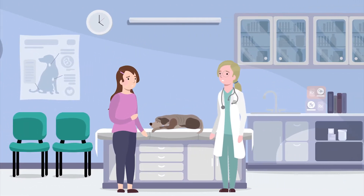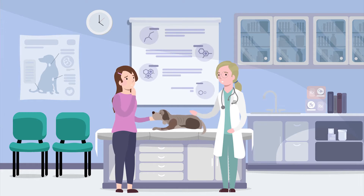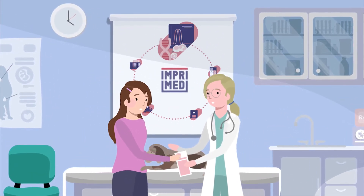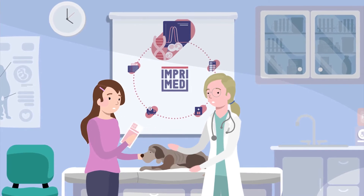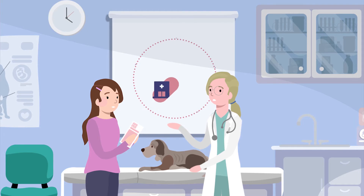She wants to give Bella a fighting chance, but there are so many possible treatment options, and not all of them would work on Bella's cancer. Impromed's comprehensive services can tell Bella's veterinarian what type of lymphoma she has, and what type of chemotherapy has the best chance of success in treating her cancer.